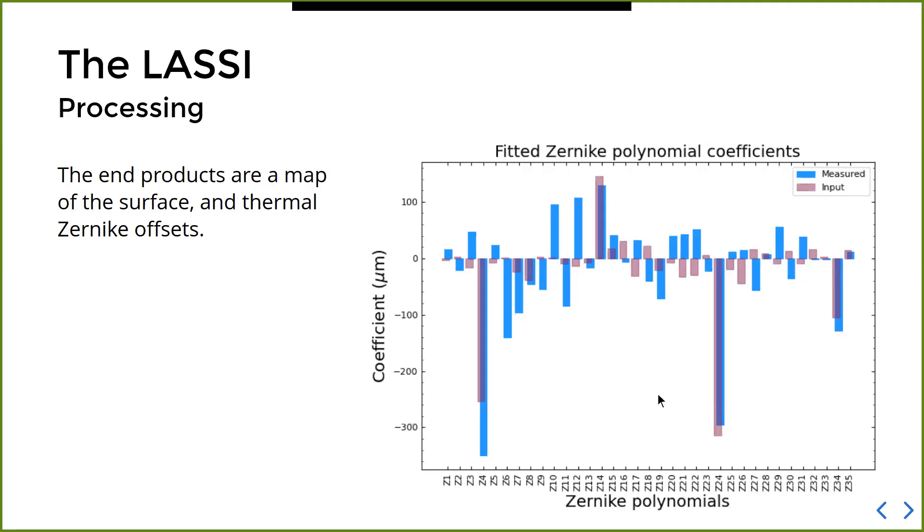Once we have this map made from the difference between the signal and reference scans, we fit Zernike polynomials to the surface — and that's the end product of LASI: corrections that can be sent to the active surface by users, expressed as Zernike polynomials. This is an example of how these corrections look: the red bars represent what was commanded to the active surface and the blue bars represent what LASI was measuring — so we can see that we can measure some polynomials well, others not so well.